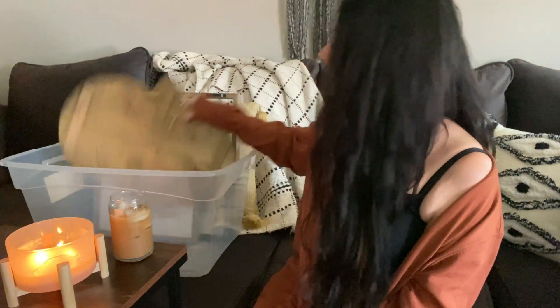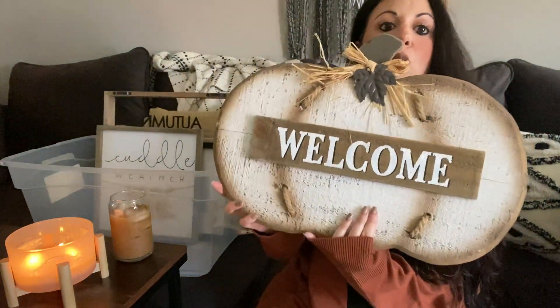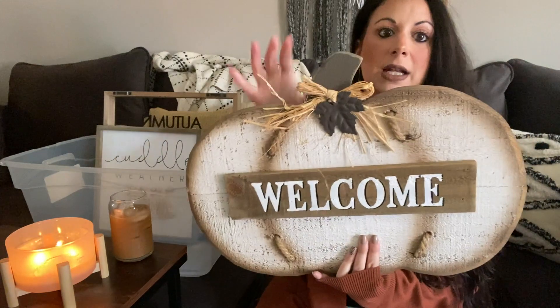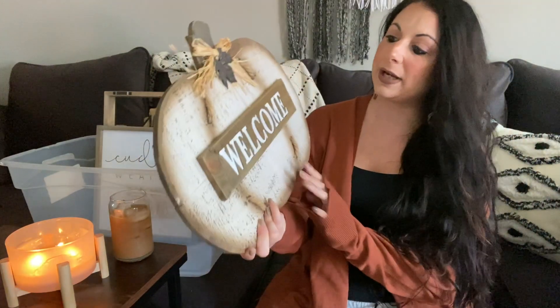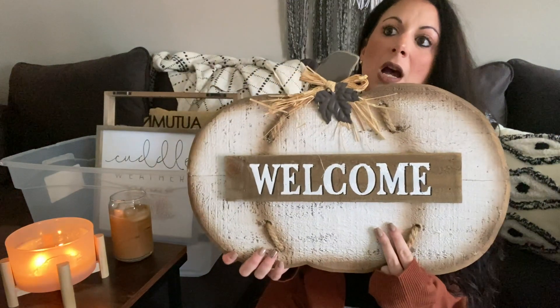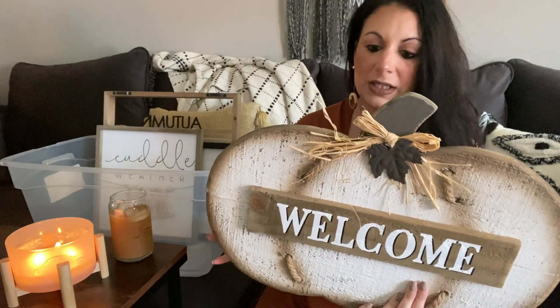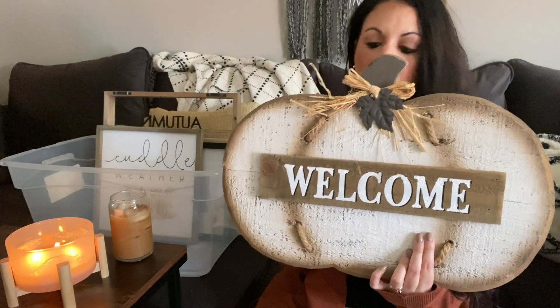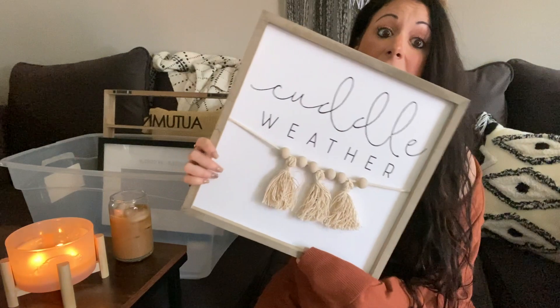The rest of the stuff in this container is wall decor. There's a welcome sign with raffia — it's still pretty but I don't think it fits the aesthetic I'm going for this year, so I'll try to see if somebody else wants it.